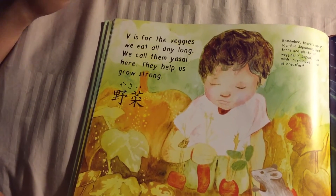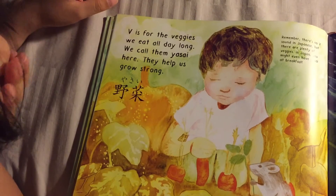V is for Veggie — we eat all day long. We call them Yasai here; they help us grow strong.